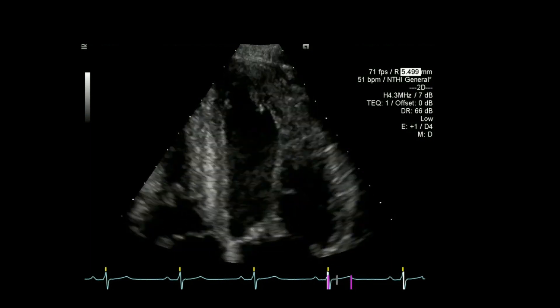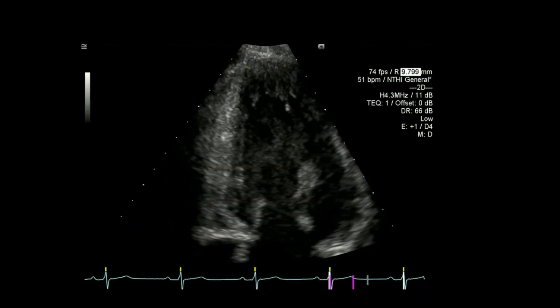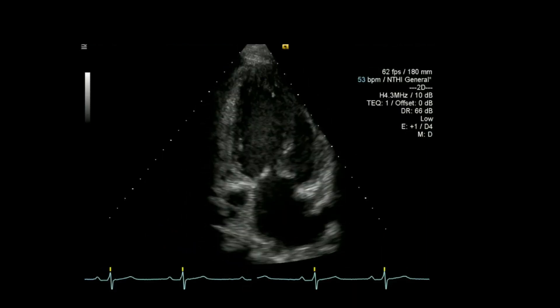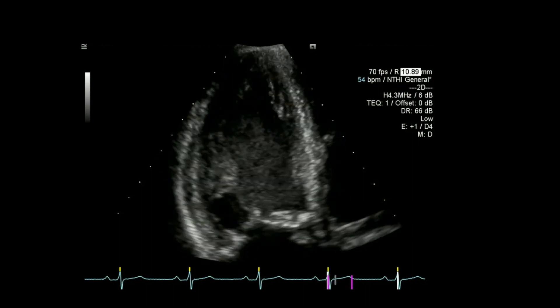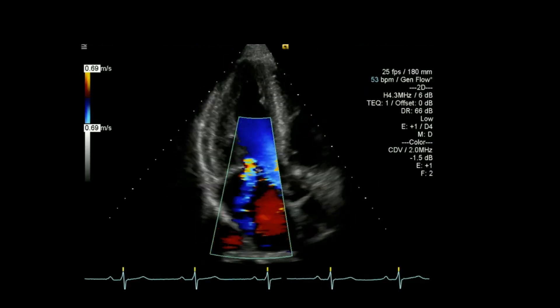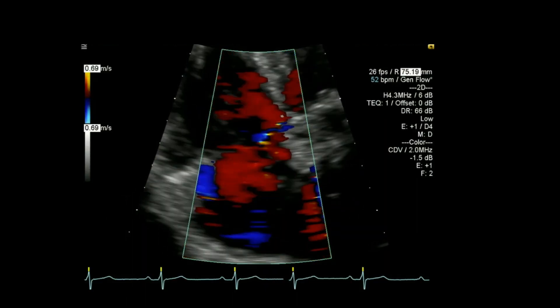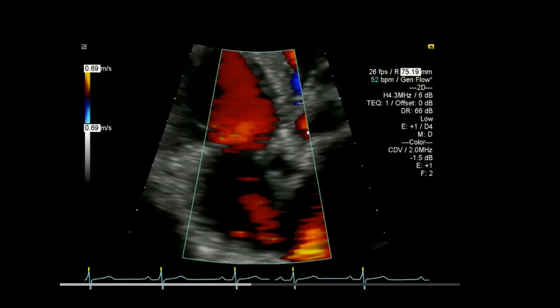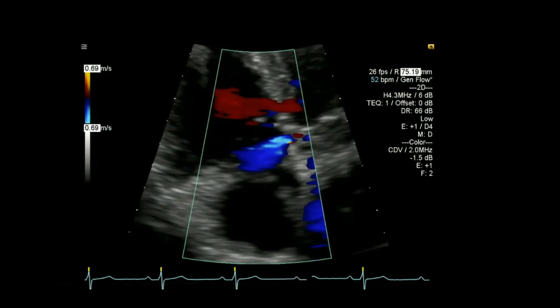Looking at ventricular function, it looks quite good. Looking again at that mitral regurgitation. And here we're looking at the actual septum, where you can now see that ventricular septal flow going through.